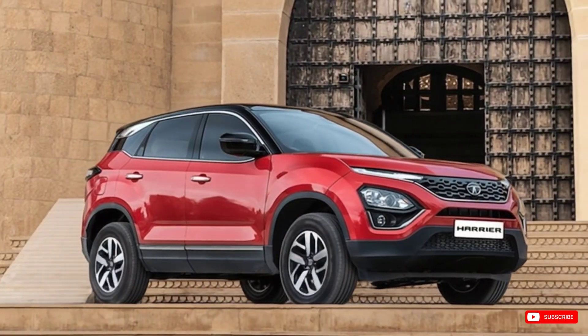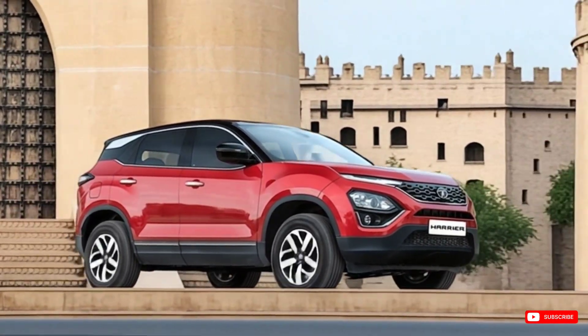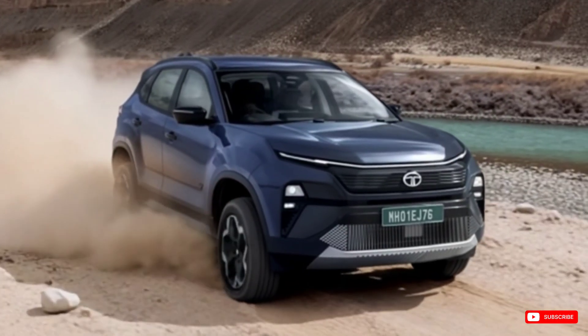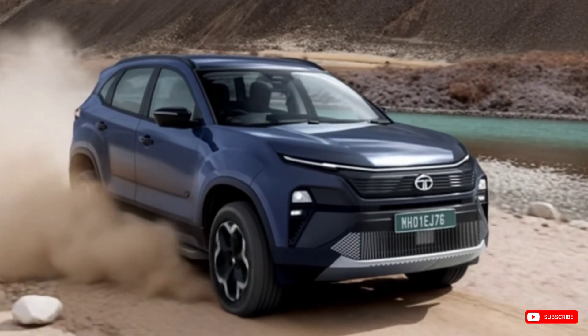Until now, Indian EVs either went small and affordable or premium and imported. But the Harrier EV is big, bold, local, and built for Indian roads. An EV made for tough conditions, with real performance and backed by Tata's growing charging ecosystem — that's not just a car, it's a statement.